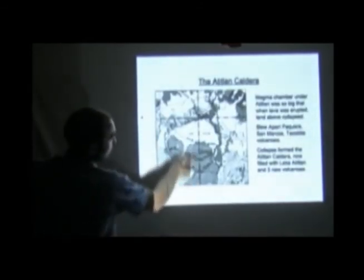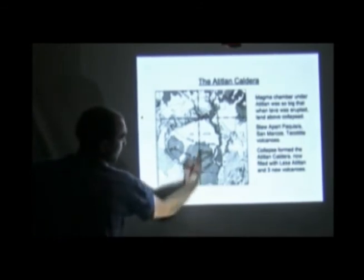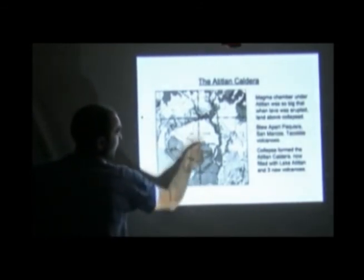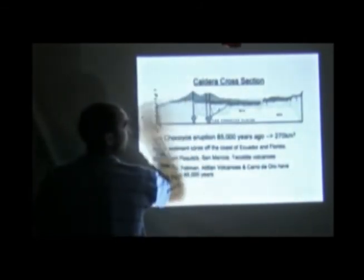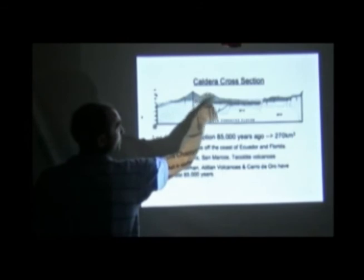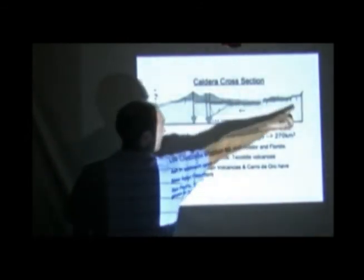This line here is a cross section, so it's cutting through Atitlán Volcano, Tolimán, Cerro de Oro, the lake, and then the other side. So the next slide is a cut through that, looking this way. Here we've got Atitlán Volcano, the double peak of Tolimán, Cerro de Oro is just here — that's the lake and then the other side.